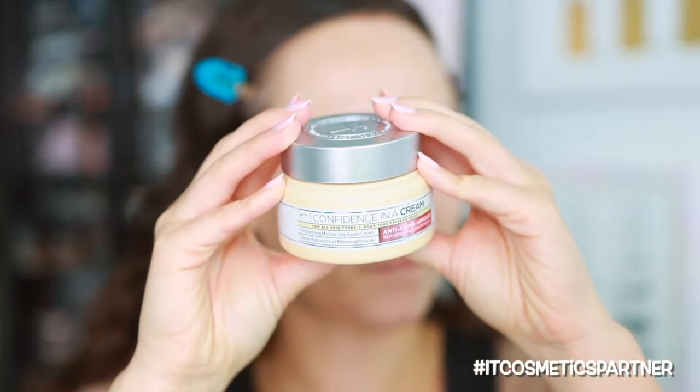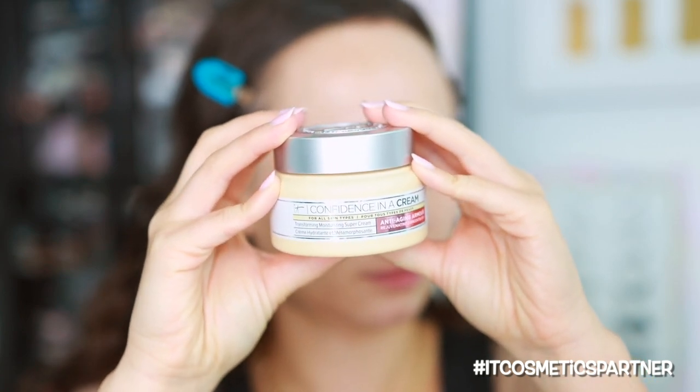Before any makeup, especially in the winter and in colder months, you want to hydrate your skin very well. I'm going to go in with a fuller coverage base, starting with the IT Cosmetics Confidence in a Cream. I've talked about this in a previous video — they recently supercharged and reformulated it, and it's super hydrating. It's a great moisturizer and I really enjoy it before makeup. So I'm just going to go ahead and massage this into the skin.